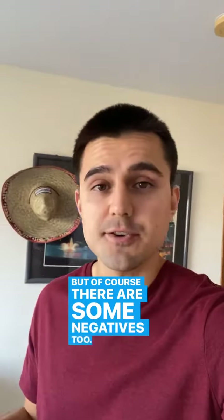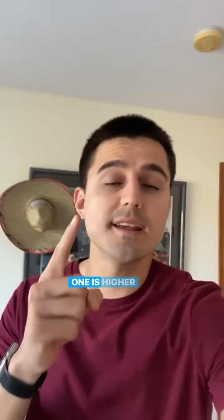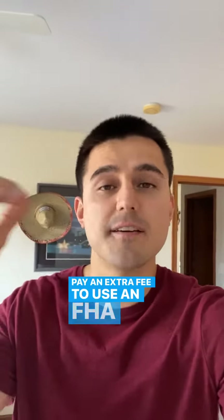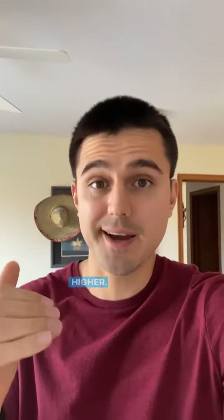But of course there are some negatives too. What are some negatives with an FHA type loan? Let's talk about them. One is higher closing costs. Yes, your down payment is only 3.5%, but you have to pay an extra fee to use an FHA type loan and that can be in the thousands of dollars, so unfortunately the closing costs could be a little bit higher.